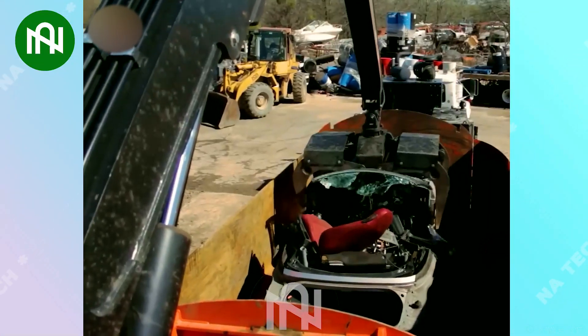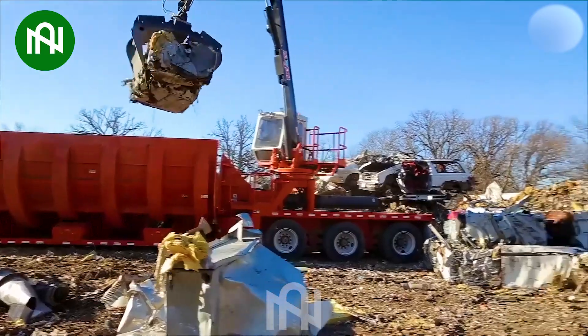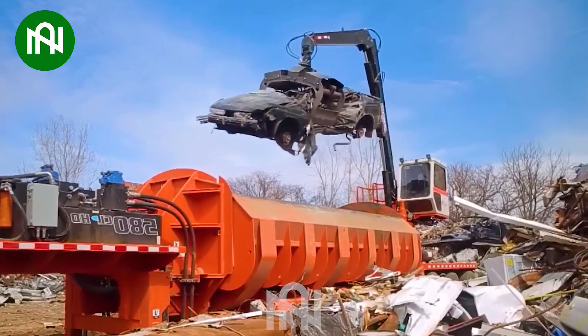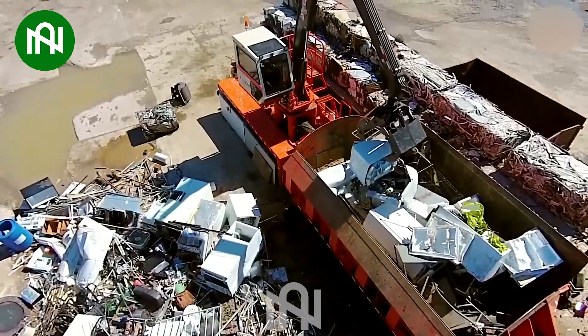The incredible Ram 580CL series baler, with its oversized chamber and unique L-shaped design, is a technological marvel in terms of advanced technology and performance.